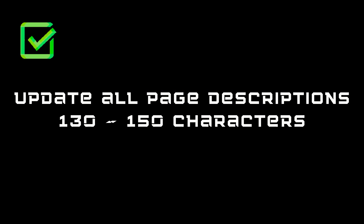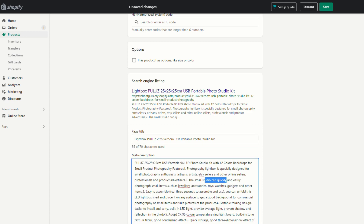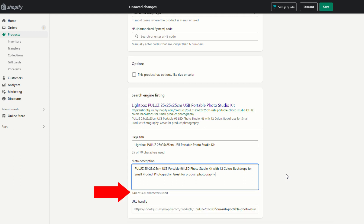Next on our checklist, we want to update our page descriptions to be between 130 and 150 characters. We can see this is the description box here. All we need to do is take a few words out. So we might update it to be something like this — we're at 140 characters. That's perfect. Hit save on that.